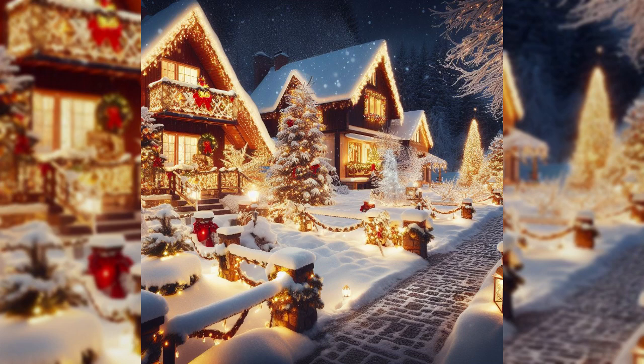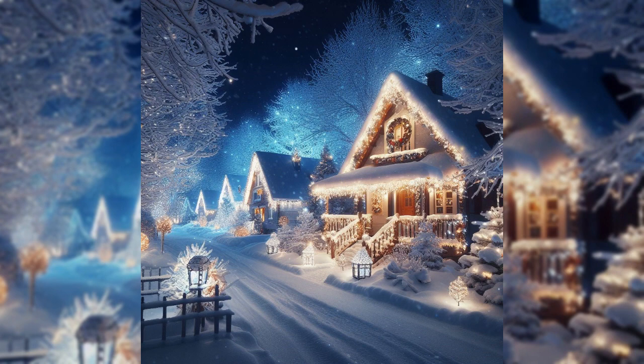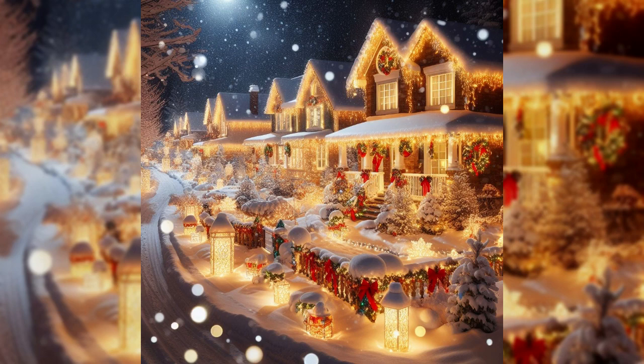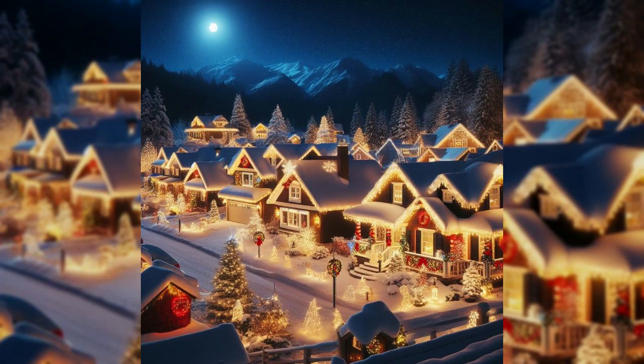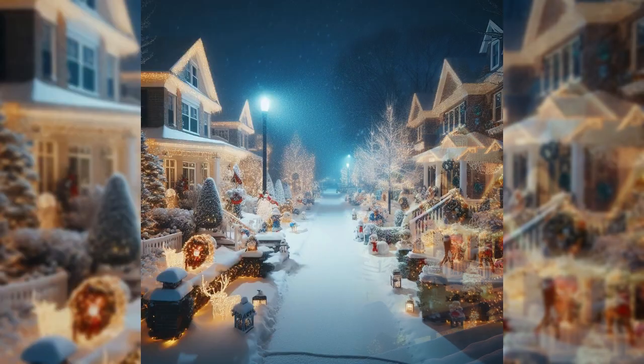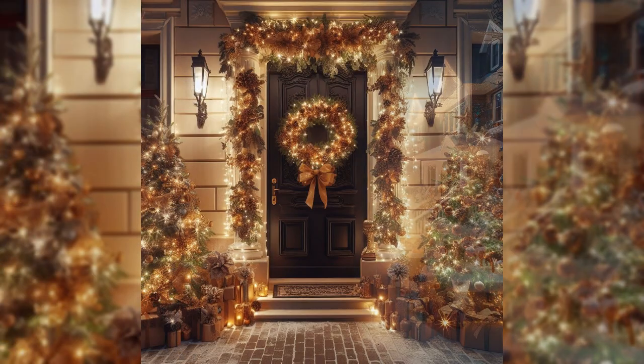Hi everyone, welcome to my channel Decor Forever. It's the season to transform your home into a winter wonderland. Welcome friends to a magical journey of outdoor Christmas decorating ideas that will not only light up your surroundings but also warm your house with the spirit of the holidays. As the sun sets and the stars begin to twinkle, the canvas of your home awaits its festive transformation.